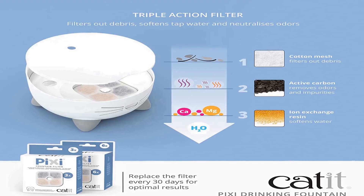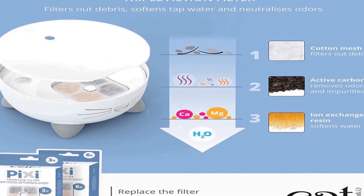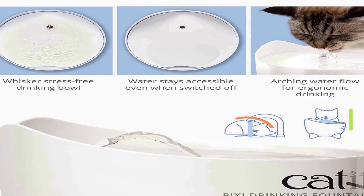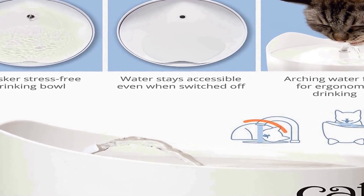PIXI's nose is a backlit water level window that flashes red when the level is too low. The whiskers mark the reservoir's maximum capacity. The drinking surface is wide and shallow, so it doesn't place any stress on your cat's sensitive whiskers.